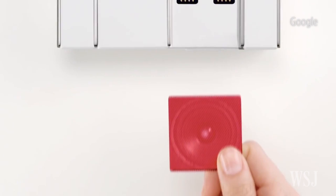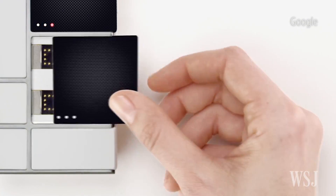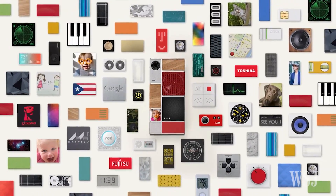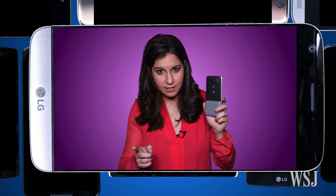Google's Project Ara team is designing a modular phone with far more flexibility though. You can swap the screen, storage, speakers, camera, and more.